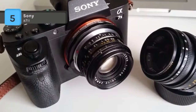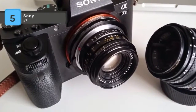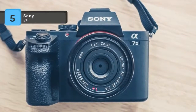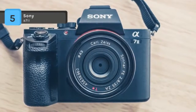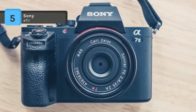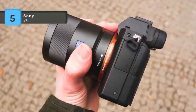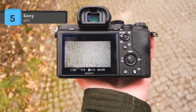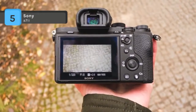It has an E-mount with support for FE, E, and A-mount lenses with adapter. Other features include a 3-inch tilting LCD with 1.23 million dots and a 2.36 million-dot OLED viewfinder. It is capable of capturing 1080p footage at up to 50 Mbps, and includes built-in Wi-Fi with NFC capability and downloadable apps.